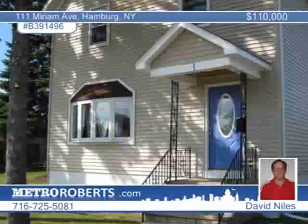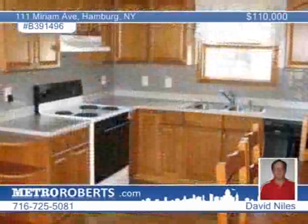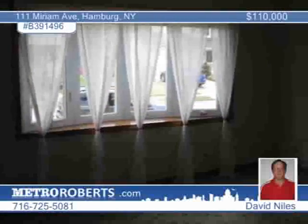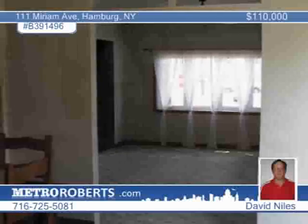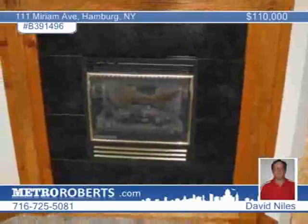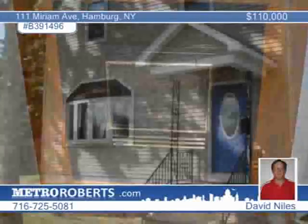Conveniently located within the lovely village of Blasdell, this four-bedroom, one-and-a-half-bath home has been meticulously renovated completely over the years with vinyl siding, architectural roofing, patio and deck, just to name a few of the added features. Recessed lighting and gas fireplace add to the warmth of the home. Located across from a park, this four-bedroom, one-and-a-half-bath home is definitely a must-see. Set up your private tour with David Niles.